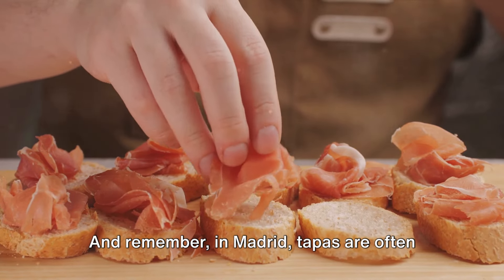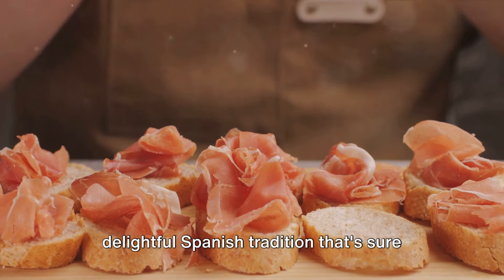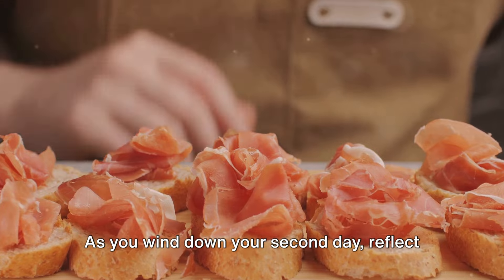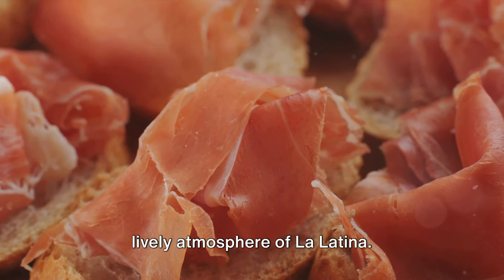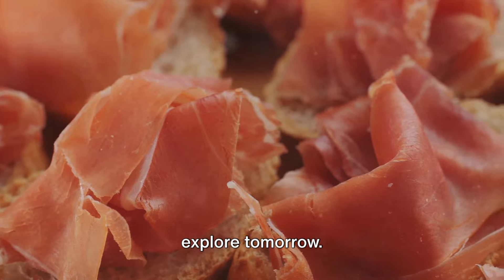Remember, in Madrid, tapas are often served complimentary with your drink — a delightful Spanish tradition that's sure to enhance your dining experience. As you wind down your second day, reflect on the beauty of Retiro Park, the inspiring art at the Reina Sofía, and the lively atmosphere of La Latina. But remember, there's still more to explore tomorrow.